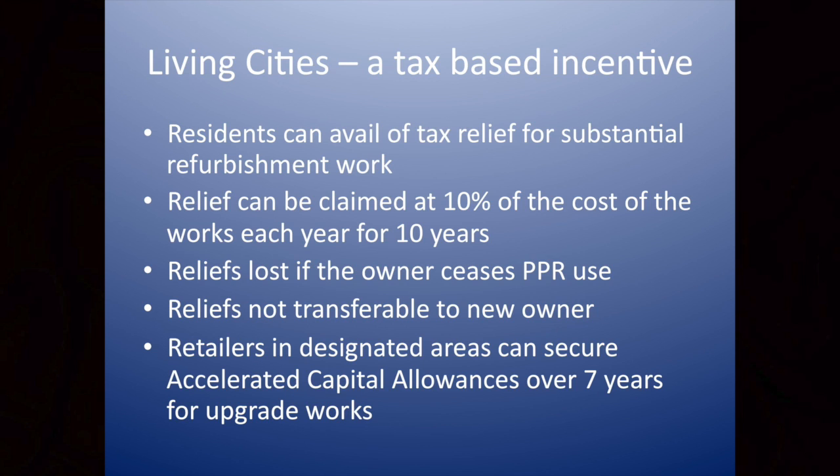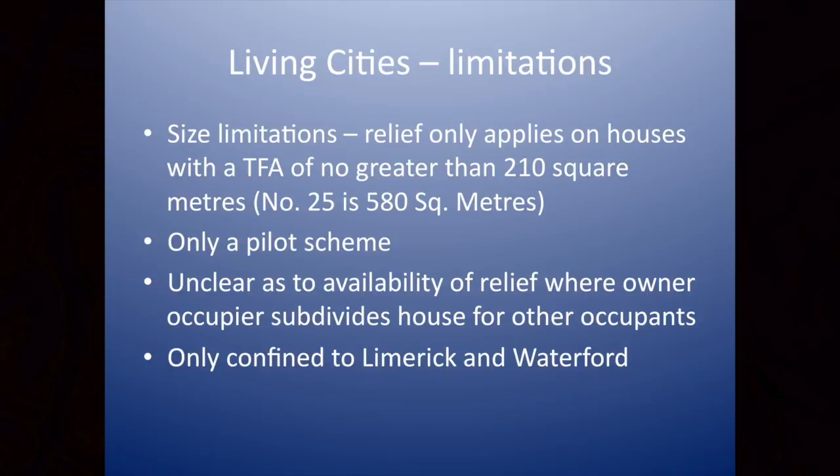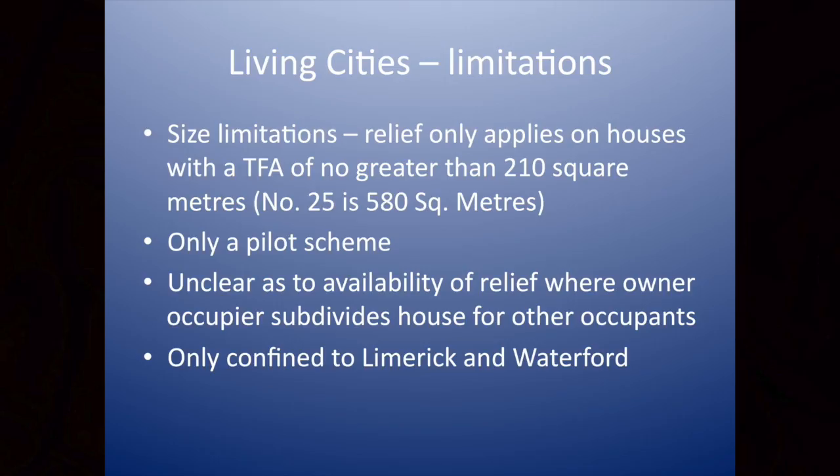There are limitations with the scheme. First, there are size limitations: the relief only applies to houses with a total floor area of no greater than 210 square metres. So, for example, the house I'm in is 580 square metres. It seems perverse that the larger houses, which are likely to need more investment, won't benefit from the scheme. It's also a pilot scheme, and some elements of how it's applied are unclear. If you get a house and subdivide it for other occupants, what's the extent of the relief? And of course it's also confined to Limerick and Waterford.